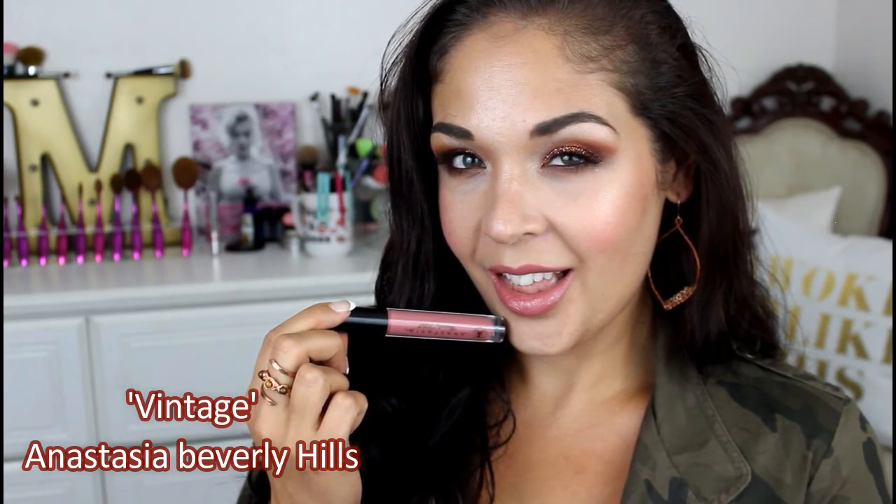Speaking of nudes, my second pick goes to this gorgeous, your-lips-but-better — or at least my lips but better — gloss from Anastasia Beverly Hills, and this is the shade Vintage. It is so gorgeous; I love this nude shade. It looks like my lips but better, it smells delicious, and it does have this beautiful golden shimmer to it but it doesn't feel gritty or anything like that. Just very lovely. I love to wear this all year round but it's also really great for a nude lip in the fall. This is a little bit darker.